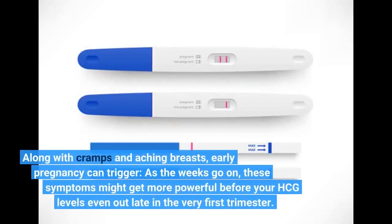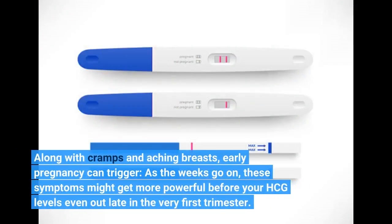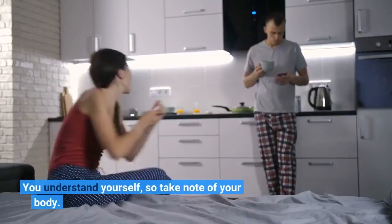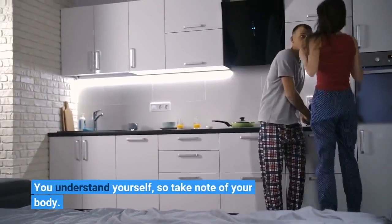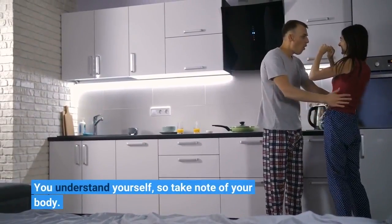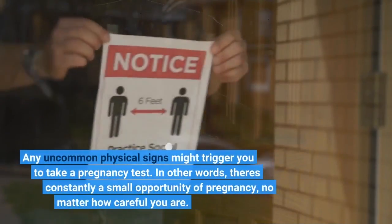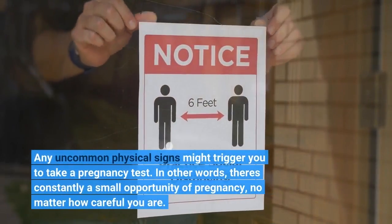Along with cramps and aching breasts, early pregnancy can trigger additional symptoms. As the weeks go on, these symptoms might get stronger before your HCG levels even out late in the first trimester. You understand yourself, so take note of your body. Any unusual physical signs might prompt you to take a pregnancy test.